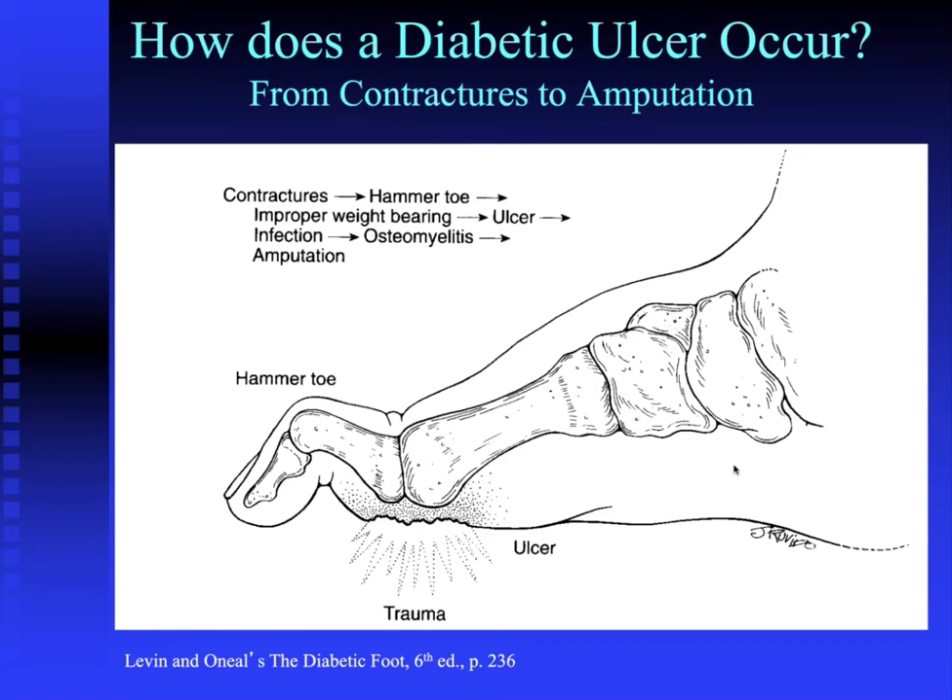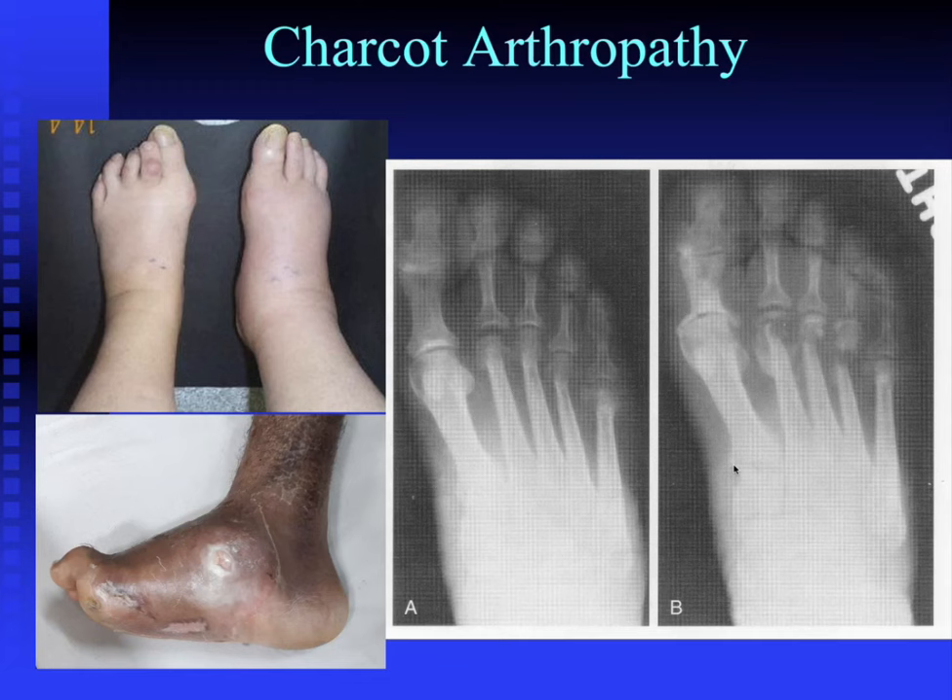Diabetic motor neuropathy causes an imbalance in the interosseous muscles of the distal foot, thrusting the MTP joints down and the IP joint up — producing what is called a hammer toe. This causes abnormal pressure in certain portions of the foot, leading to tissue breakdown and eventually an ulcer. Once an ulcer forms, infection follows, which can ultimately lead to underlying osteomyelitis. Osteomyelitis is often a precursor to amputation.